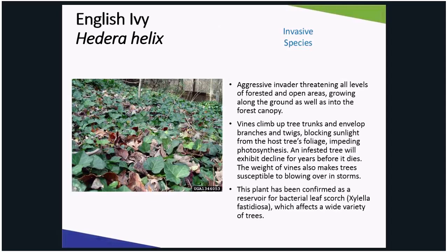English ivy aggressively climbs trees, eventually killing them. It covers the ground floor, choking out all that's in its path. Its fruits are readily spread by birds, and it serves as an alternate host to bacterial leaf scorch, which affects a wide variety of Illinois trees.